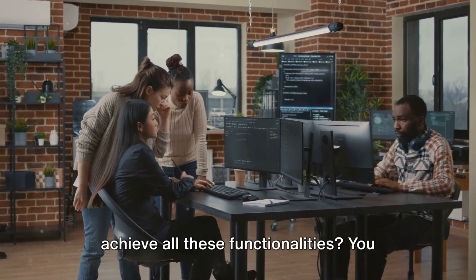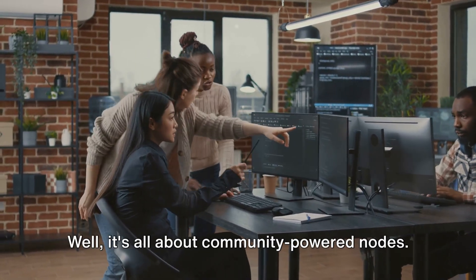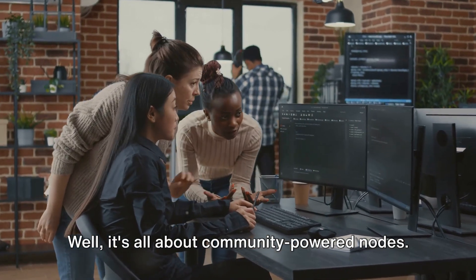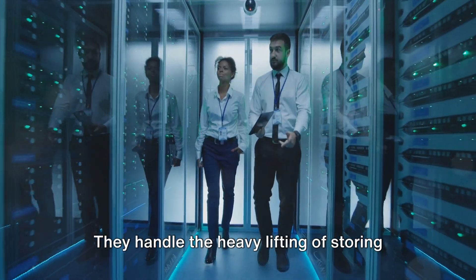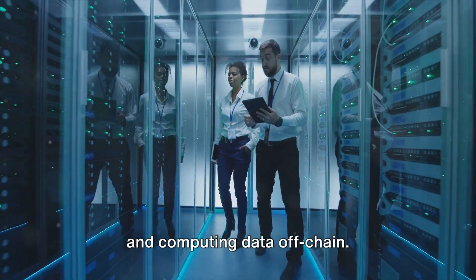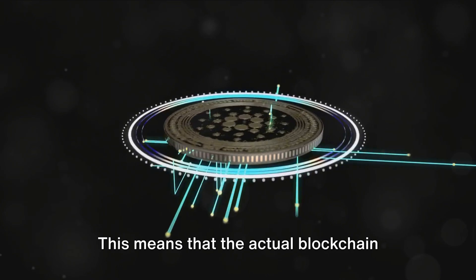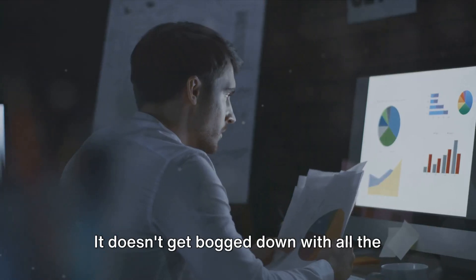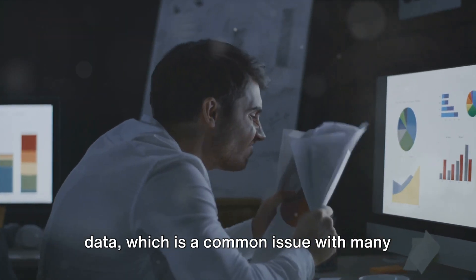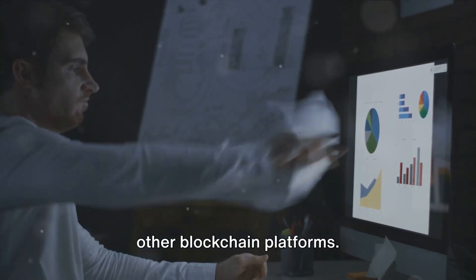But how does Aleph.im achieve all these functionalities? It's all about community-powered nodes. These nodes, run by the community members themselves, are the backbone of Aleph.im. They handle the heavy lifting of storing and computing data off-chain. This means that the actual blockchain remains lightweight and efficient — it doesn't get bogged down with all the data, which is a common issue with many other blockchain platforms.